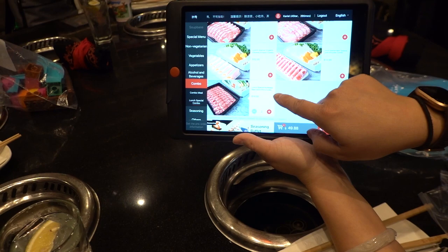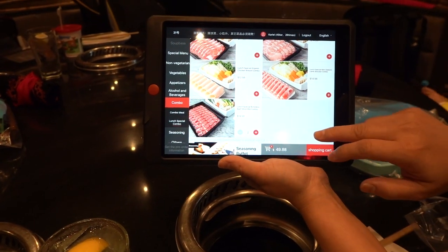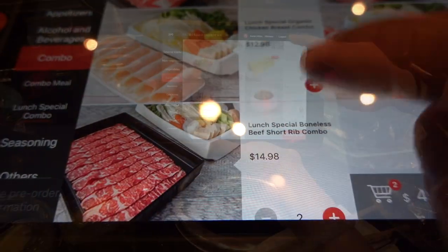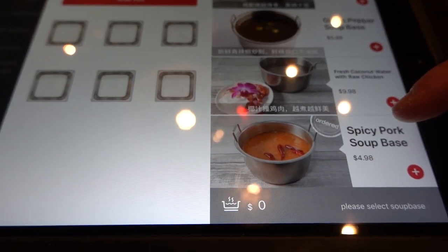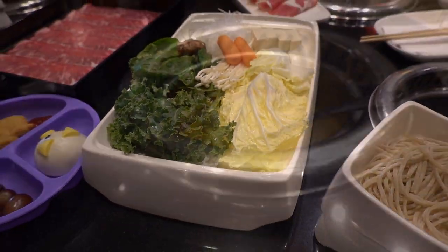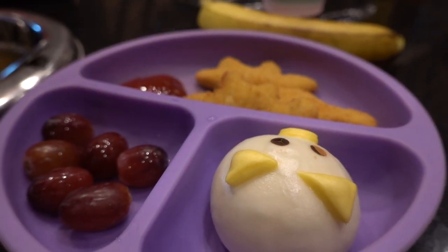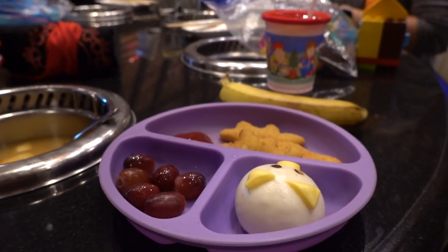Here's the menu — everything is on an iPad. Since this was our first time here, our friend Karen showed us what to order. It's not all you can eat, but she said you would definitely get full. We went with the boneless beef short rib combo, and Karen highly recommended the spicy pork soup base. If you come here during lunch, when you order an entree you get the broth and the noodle for free — unless you order the dancing noodles. Also, kids get to eat for free. They have a small tray with chicken nuggets, fresh fruit, and a bun for the kids.